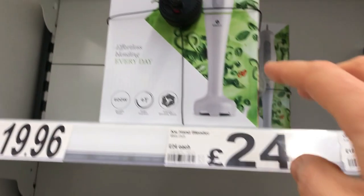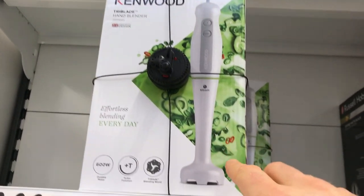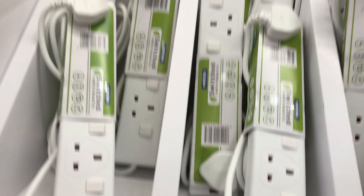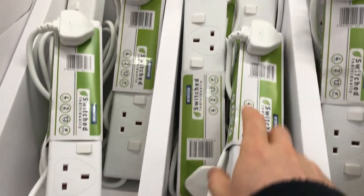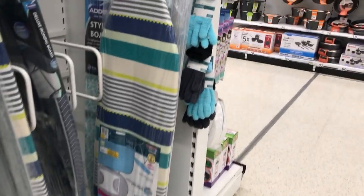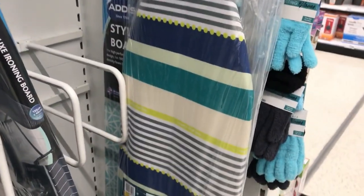Then you've got what we call a handheld food processor — you just put that down into the food and it'll process it for you. Here we've got an extension lead — you plug that into the mains and it gives you four extra sockets. Here we've got some more household stuff. I think I've covered these in other videos, but always good to recap. This one's an ironing board — that folds out and you iron your clothes on it.